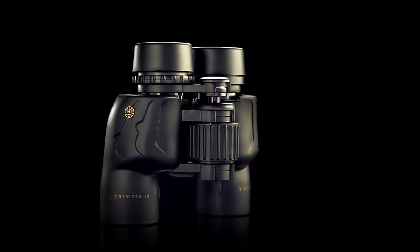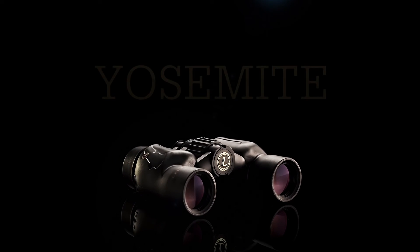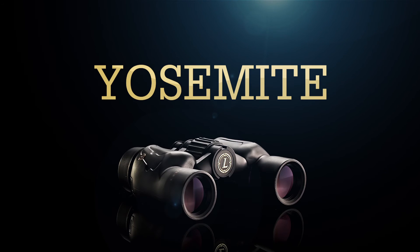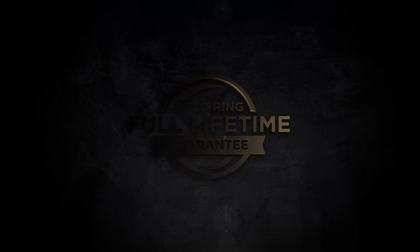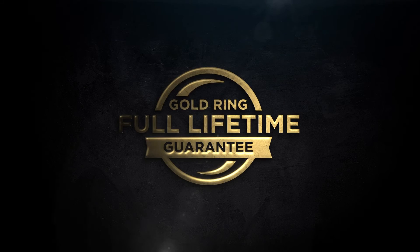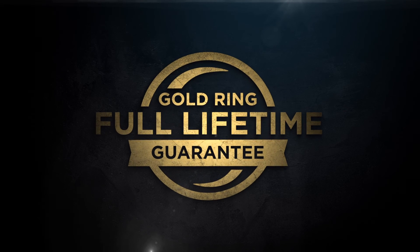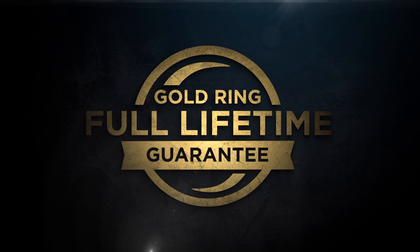And, like all Leupold binoculars, the BX1 Yosemite offers rugged, waterproof dependability. At Leupold, we stand behind our products. That's why we cover all of our binoculars with the Leupold Gold Ring Full Lifetime Guarantee. If your Leupold doesn't perform as promised, we'll replace it or repair it for free, forever.